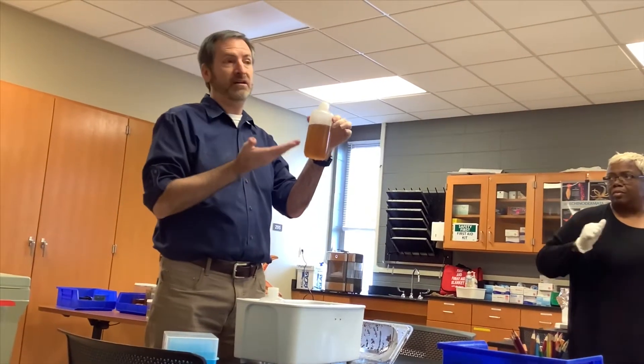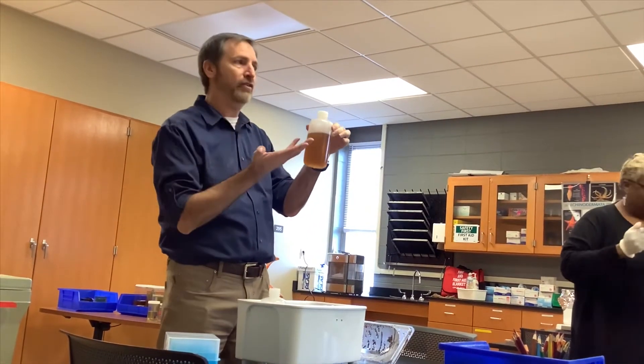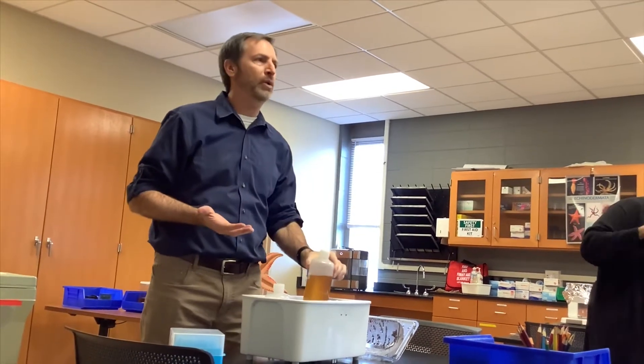The autoclave not only sterilizes it, it also made it nice and melted. And then we've just been holding it.